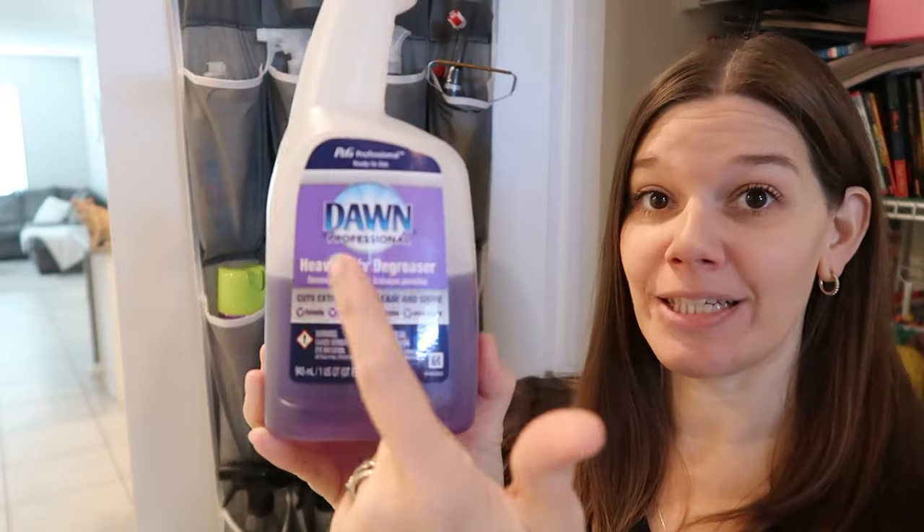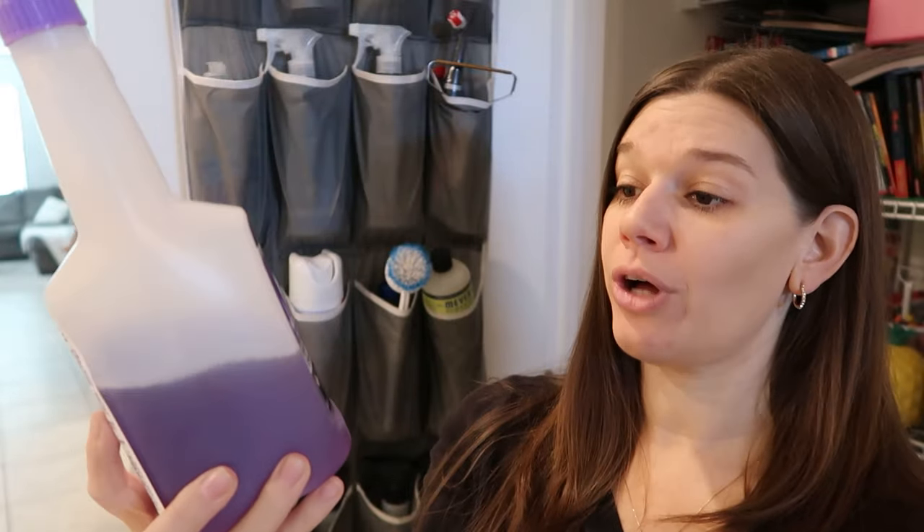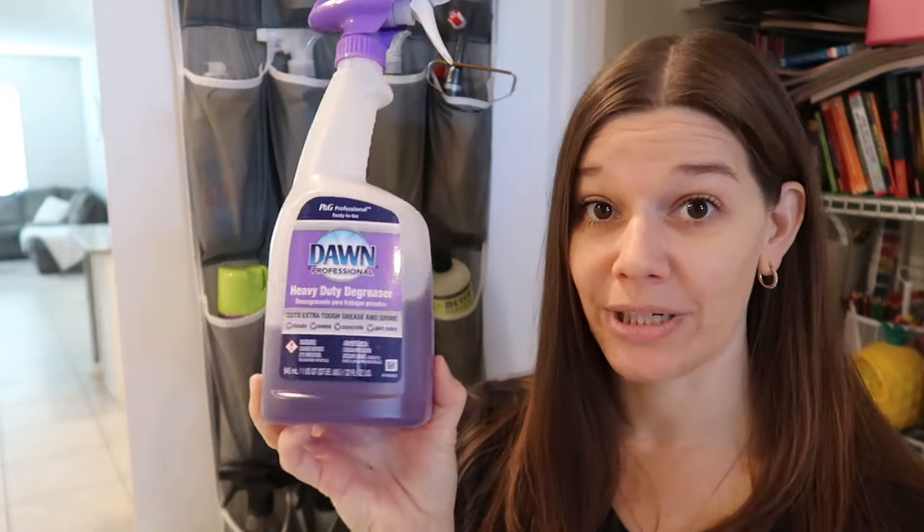The Method degreaser is actually a very good degreaser, but this one is even better — the Dawn Professional Heavy-Duty Degreaser. I had to buy it at Lowe's; Home Depot has it as well. If you want a degreasing product, this one right here is so good — just trust me on that.